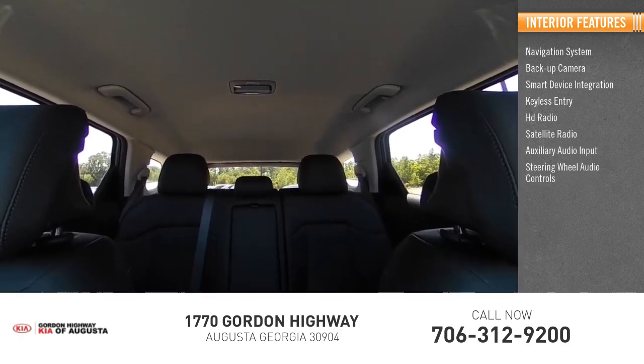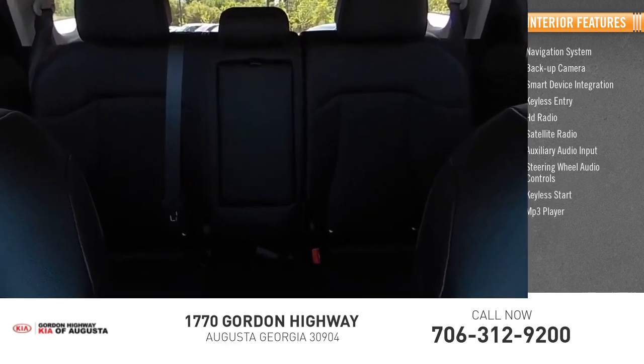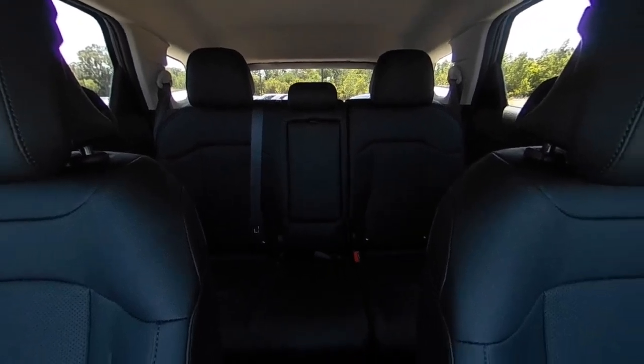Steering wheel audio controls, keyless start, MP3 player. If you like it online, you'll love it in your driveway. Take it for a spin today.